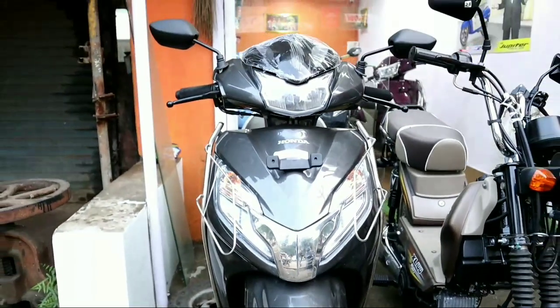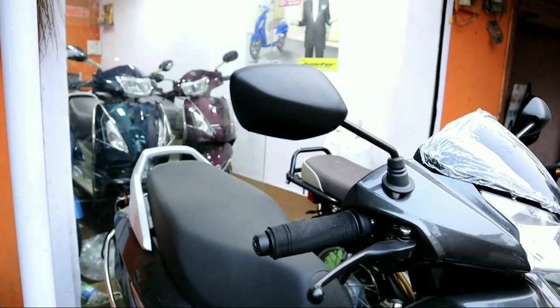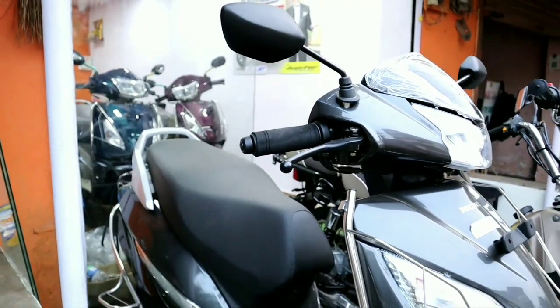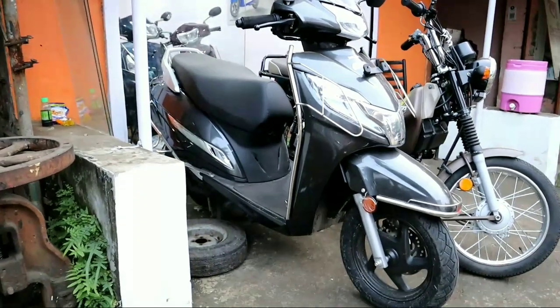Hey guys, welcome to my channel D17 Vlogs. My name is Dushar Singh and I'm back with a new video. Today I'm going to discuss a review of the Honda Activa 125 BS-6 variant, which was launched in September 2019. Without wasting your time, let's start the video.